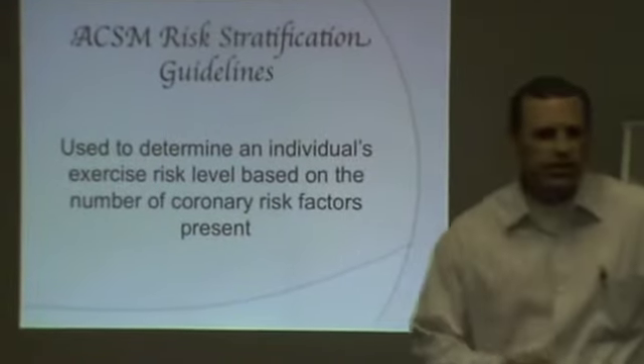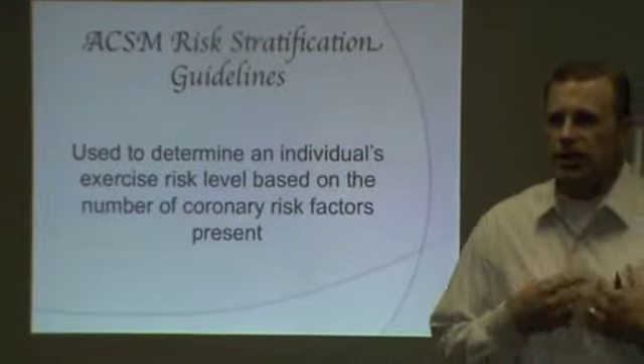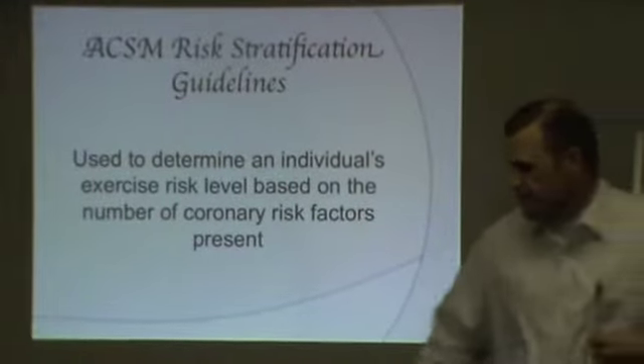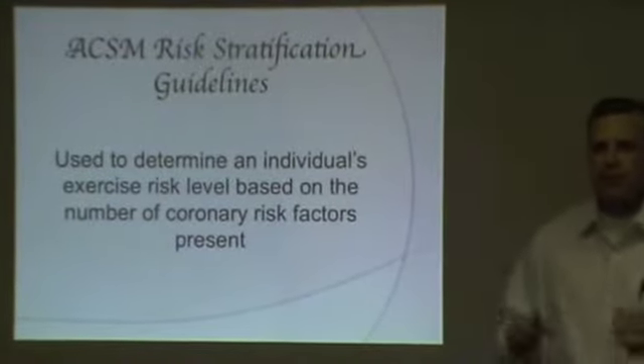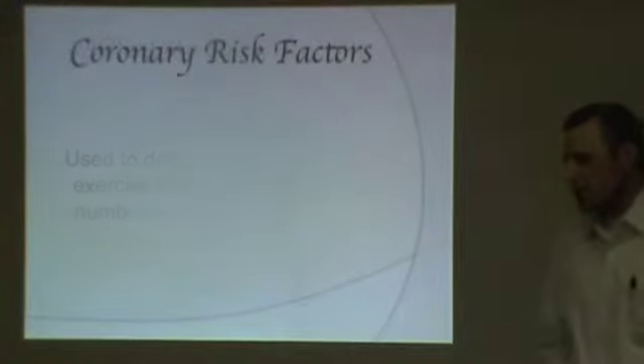If you go to exercise, you may pull a muscle or even break a bone — generally you're going to recover from that. But if you blow your heart up, that's kind of hard to recover from. So really, exercise intensity principles are basically based on how healthy your heart is — the coronary risk factors.